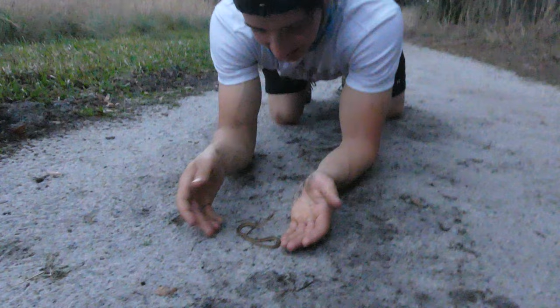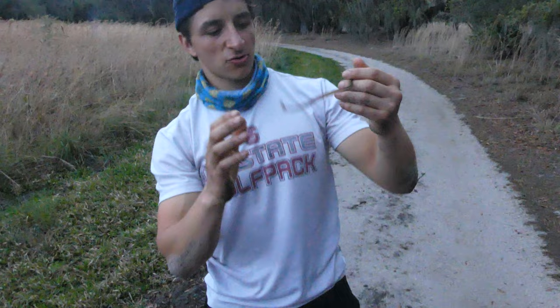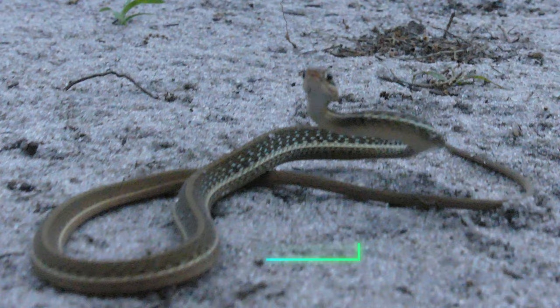Oh, he stopped striking. Oh my gosh. That is very cute. Actually, I'm second guessing myself — is it a ribbon? Maybe it's ribbon habitat. This is either a ribbon snake or a garter snake. He thinks he's super duper scary, which is adorable. I'm seeing checkering like a garter. What is your tail? It's a garter.